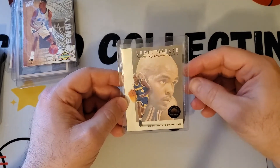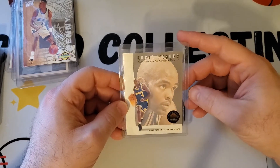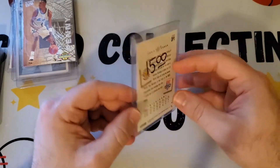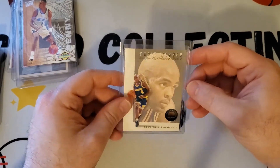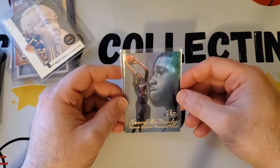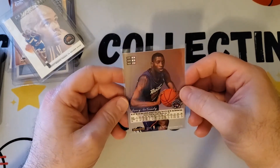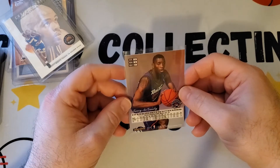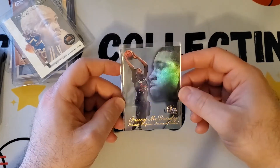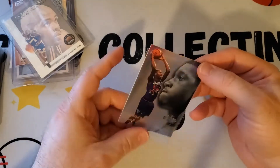Next is another Tracy McGrady — this is a Fleer Showcase card. I believe it's a rookie, though I'm not certain. It's Section 2, Row 3, Seat 21 — T-Mac from when he was drafted by the Raptors. I really like this card and it looked to be in really good condition — it looked really nice.